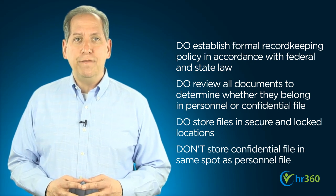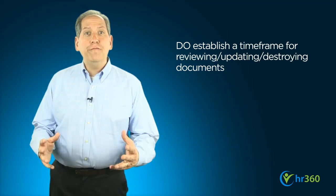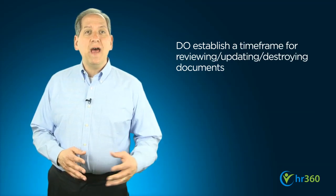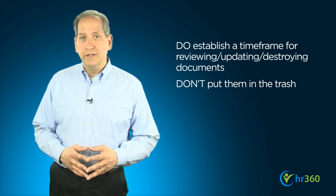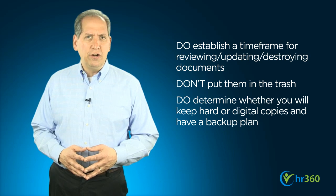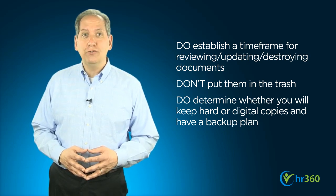Don't store an employee's confidential file in the same place as his or her personnel file. Do follow a timeline for reviewing and updating documents that age out of their required timeframes, and don't put them in the trash — your best bet is to shred or retain secure disposal services. Additionally, you'll want to determine whether you are retaining hard or digital copies of documents and have a back-up plan for the accidental destruction of either.